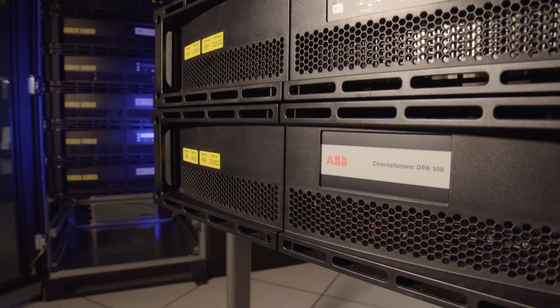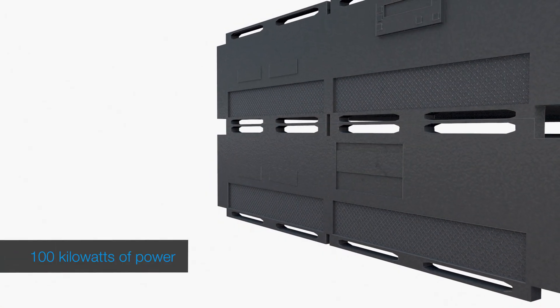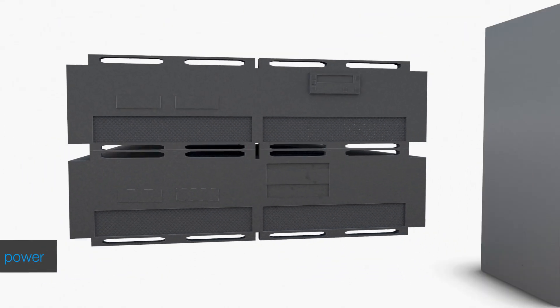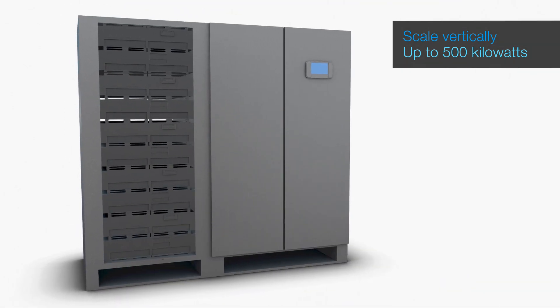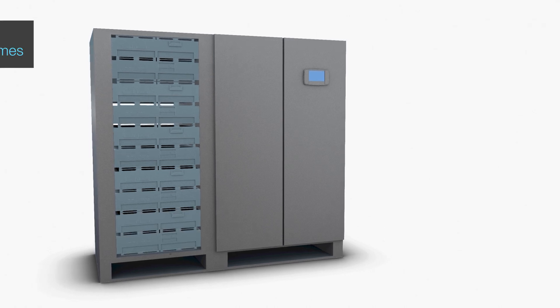The fundamental building blocks are its unique slide-in module sets. Each module set has up to 100 kilowatts of power, and by adding modules, the UPS can scale vertically up to 500 kilowatts in a single frame. Modules can be added as your power requirements grow, avoiding the need to over-specify your initial design.